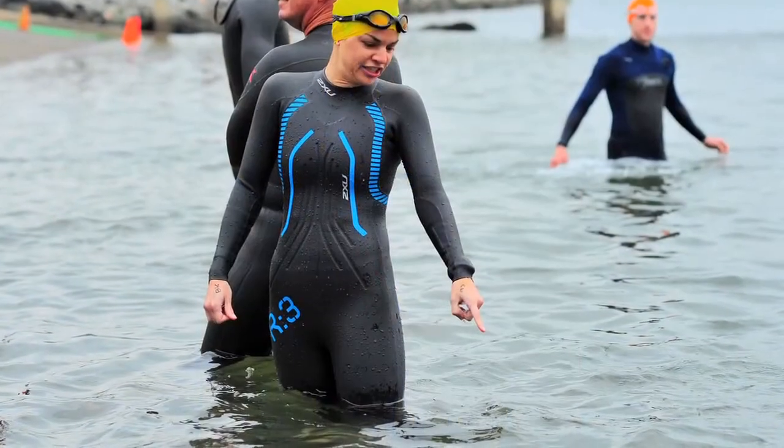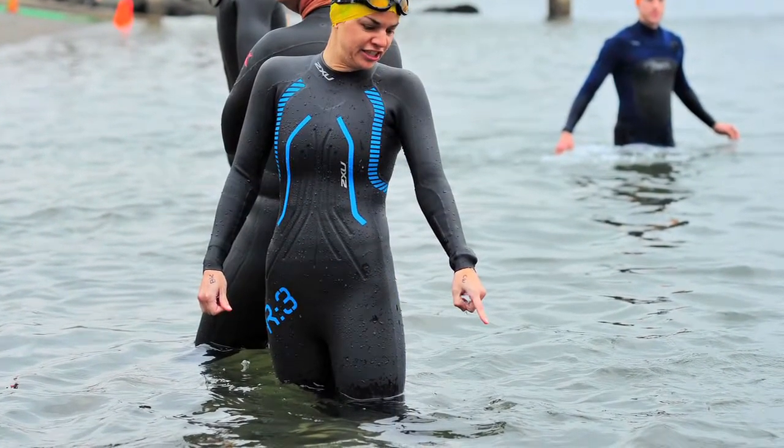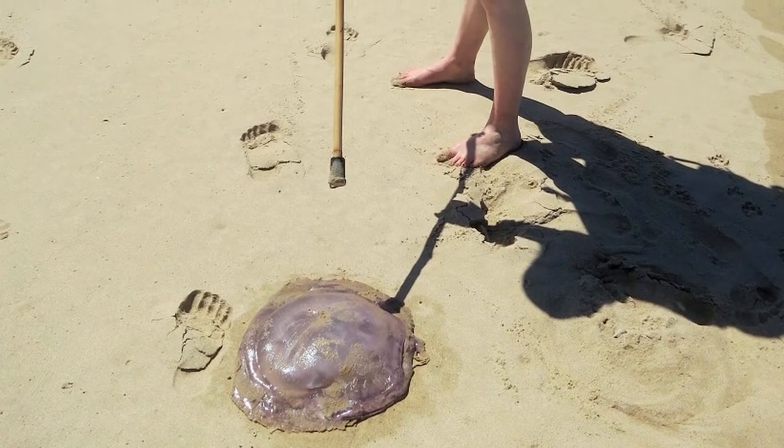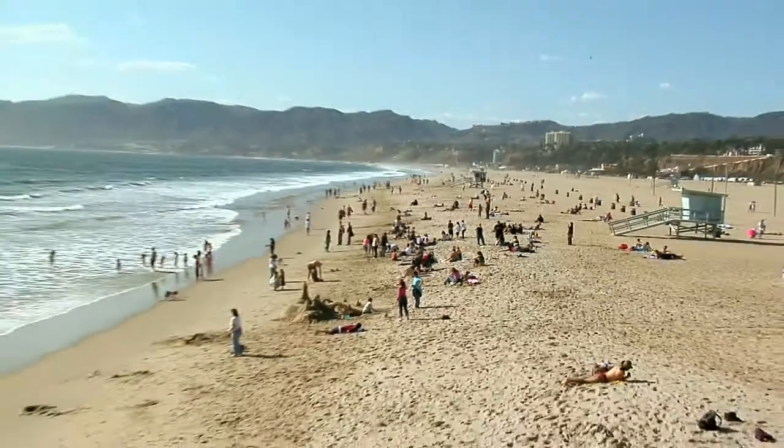Wearing clothing such as a wetsuit will protect the skin. If you spot a jellyfish, move away even if it's washed up on the beach — their tentacles may still sting, and you don't want a sting to ruin an otherwise beautiful trip to the beach. So now you know.